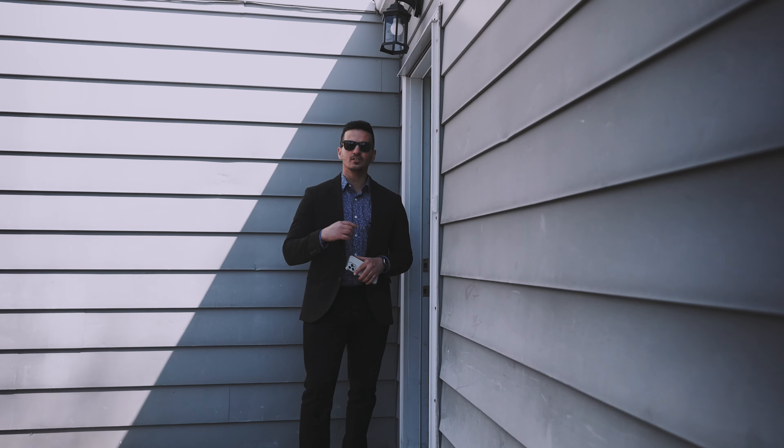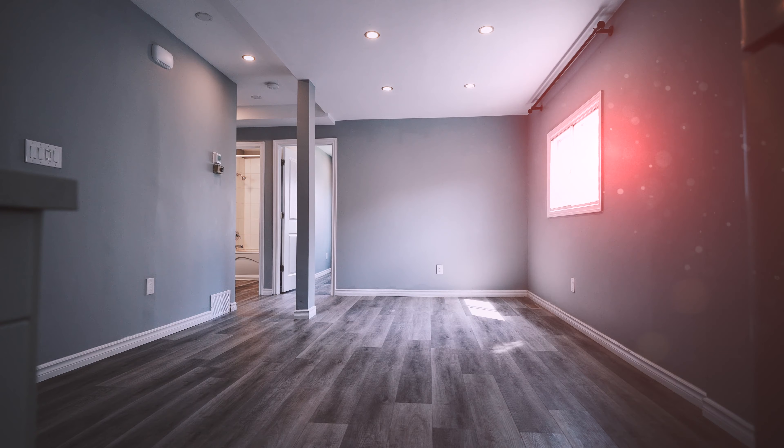Totally redone and ready to go. Let's head into unit one. As you can see, it's so bright in here — I didn't have to take off my sunglasses.